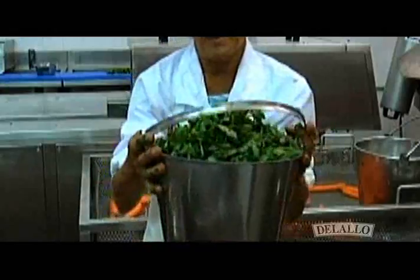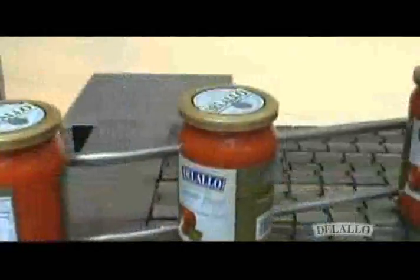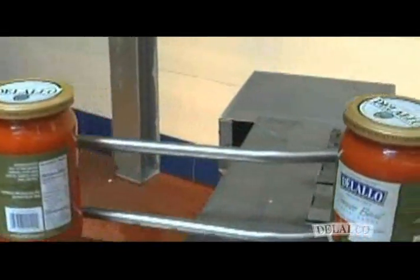Once the sauce is cooked, the fresh herbs are added, preserving their fragrant aroma. Although our sauces are made in a modern facility, Delallo still maintains the integrity of time-honored traditions.